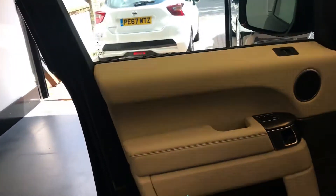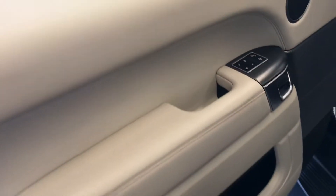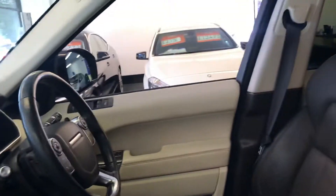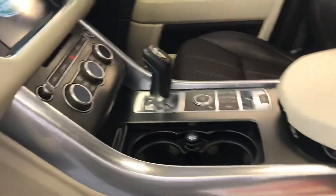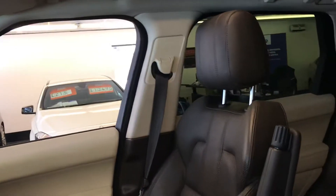Let's have a look inside the vehicle. So, front passenger — they also have the front memory seats. As you can see, there are no scratches on the dash. The seats are not worn, not scratched, as it should be.